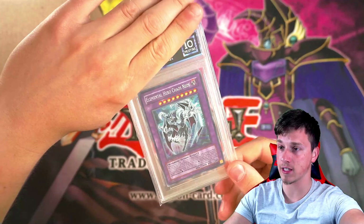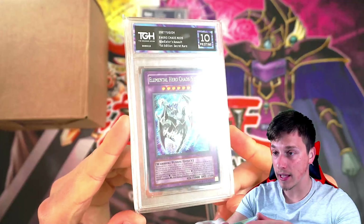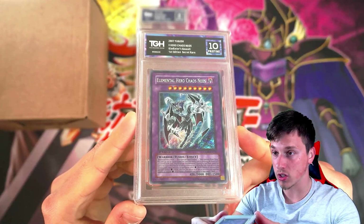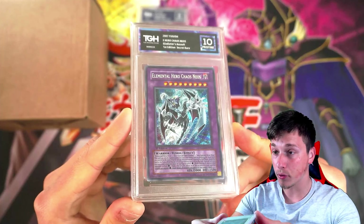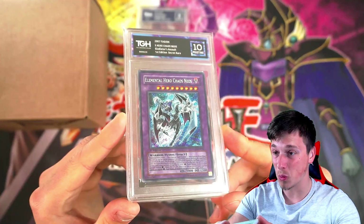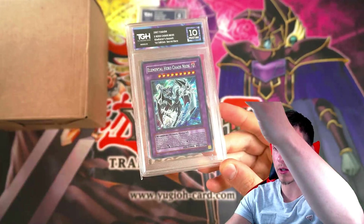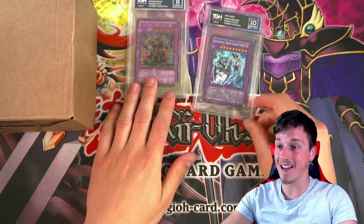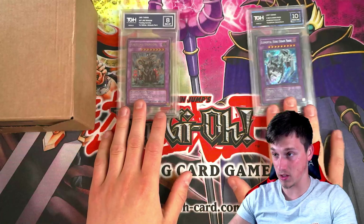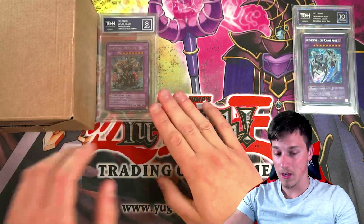This got a Pristine 10! Take a look at that — that is absolutely gorgeous. Elemental Hero Chaos Neos getting the Pristine 10. That's absolutely insane. Pristine 10 is the highest grade you can actually get. We're going to put the highest grades — the 10s, 9s, and 8s — in the top corner. Wow. Pretty good start for our buddy Loco here.